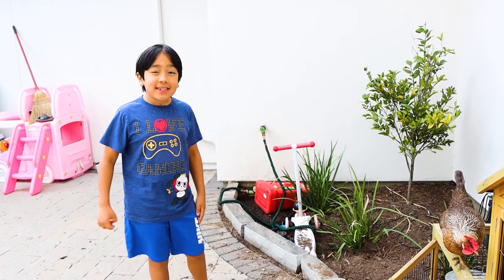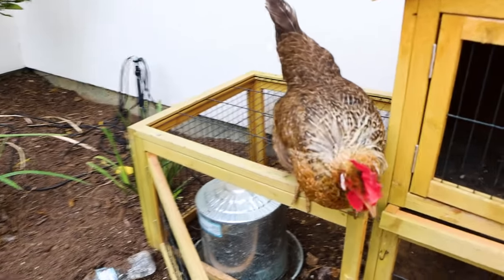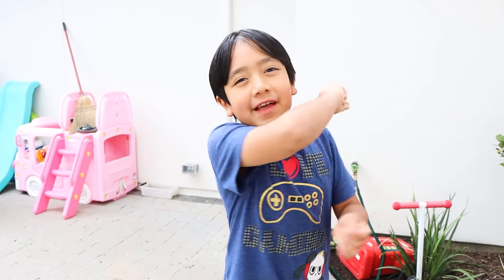Hey guys, did you know I had chickens? We had them ever since they were baby chicks. Look, they're all grown up now. Here they were when they were little chicks. Roll the clip.